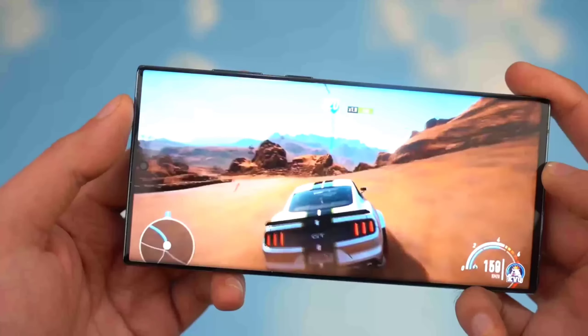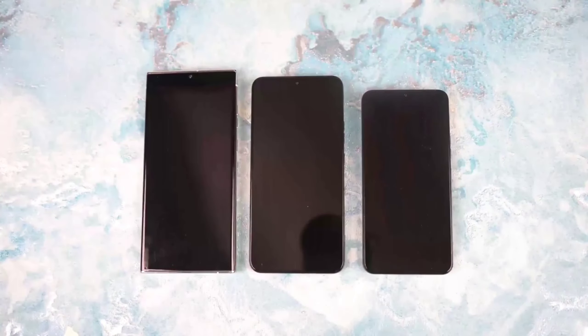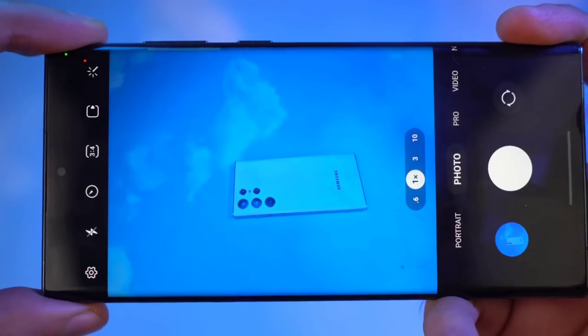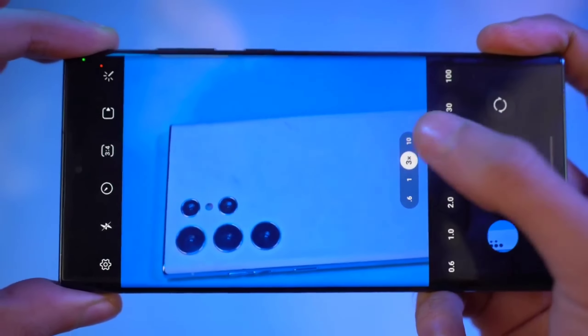The Samsung Galaxy S23 Ultra is rumored to have a range of impressive features, including a large 6.8-inch AMOLED display expected to deliver an immersive visual experience, with a high resolution and a 120Hz refresh rate for smooth and fluid visuals.